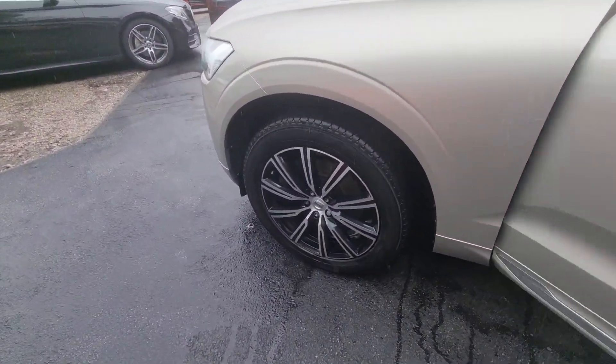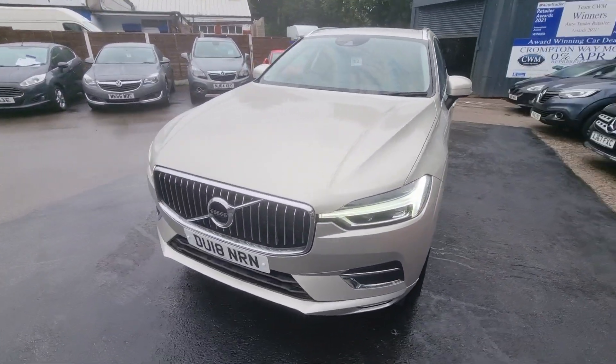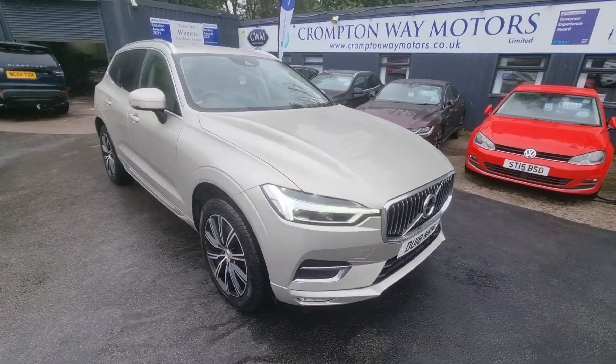For more information on this vehicle, for a part exchange appraisal, or for finance figures, give us a call on 01204 393 181. Thank you.